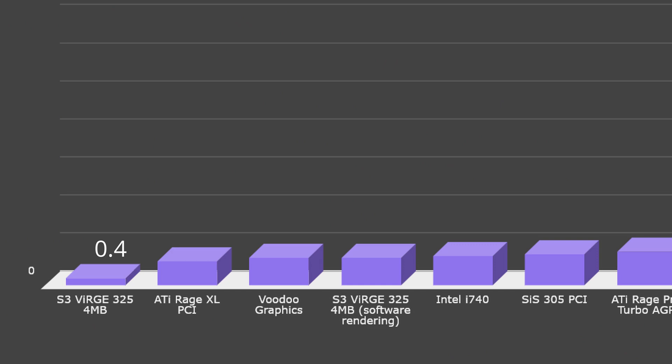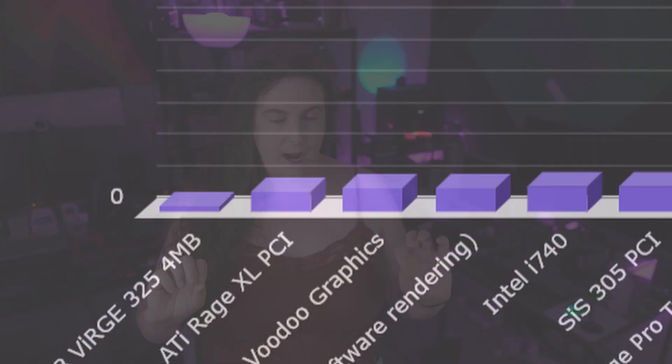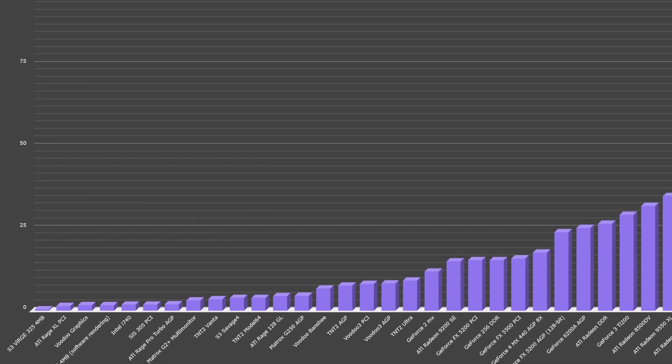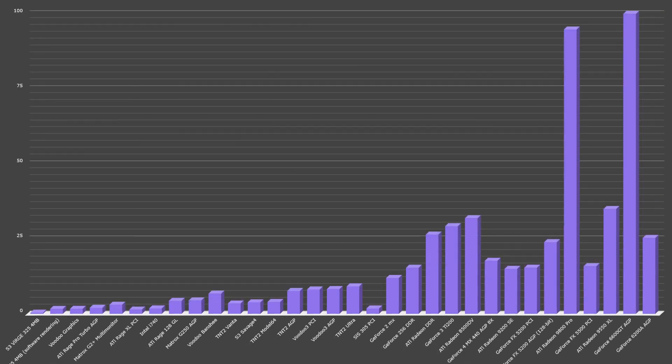That was until 3DFX arrived on the scene in 1996 and unveiled their first product, Voodoo Graphics. The Voodoo 1 scores a 1.6 on my normalized testing, fully four times faster than the Verge. Can you even imagine a top-of-the-line graphics card coming out and instantly being four times faster than the most popular card on the scene? This is why 3DFX was so popular in the 90s — they single-handedly made PC 3D gaming a reality. This chart is sorted by GPU unit, the synthetic performance rating that I've calculated for each of these cards. If I instead sort it by release year, you can see our exponential trend line become much more obvious.